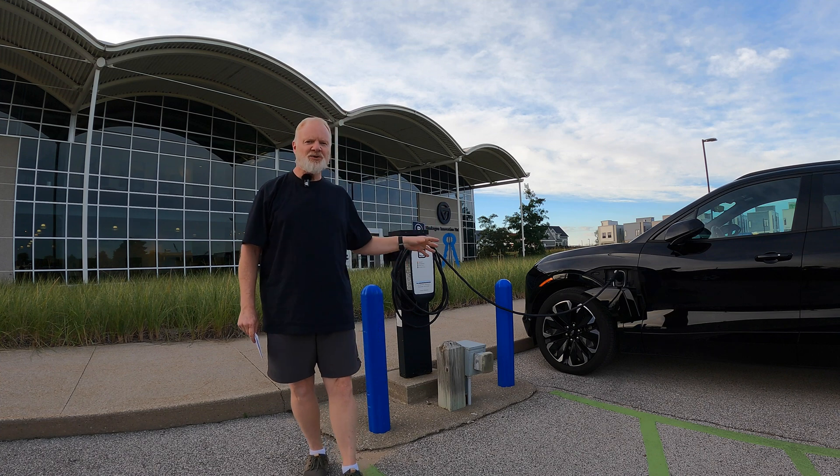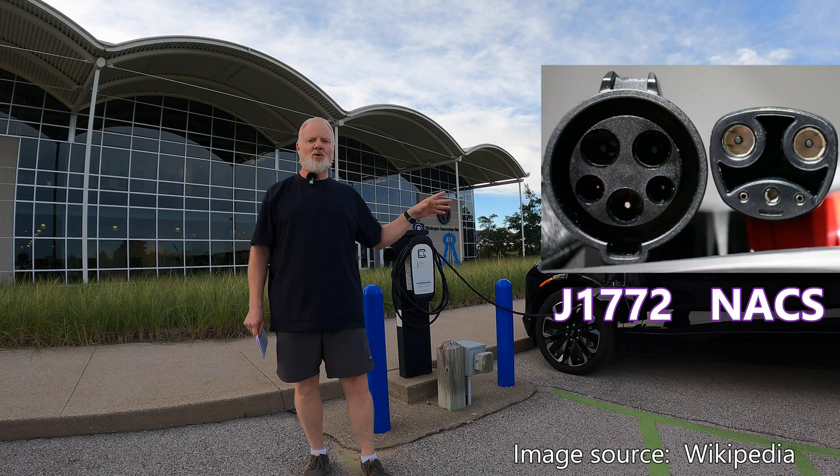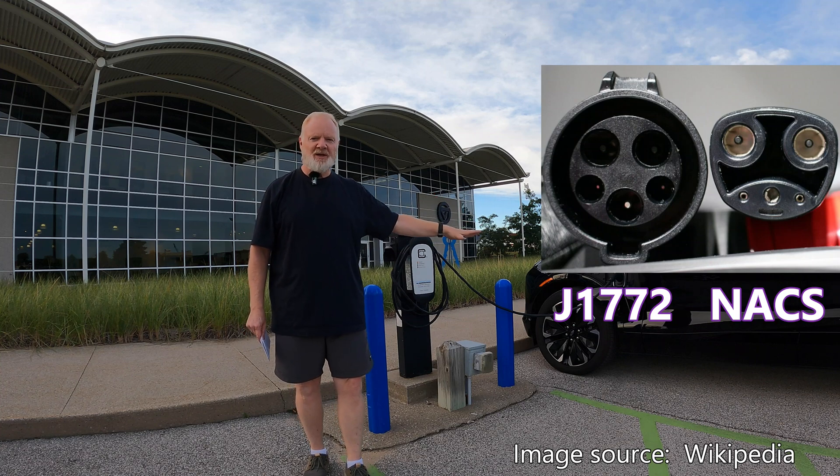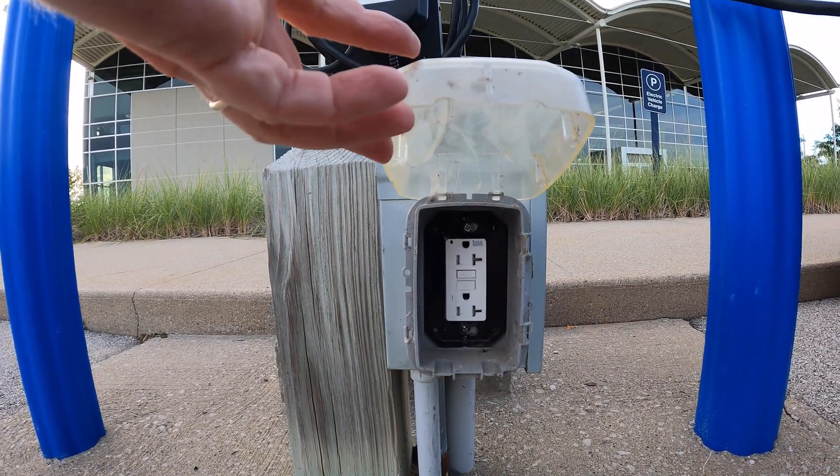By non-network, I mean actual EV chargers that have a J1772 plug or a Tesla plug, not something like a Level 1 outlet where you would have to bring your own charge cord.